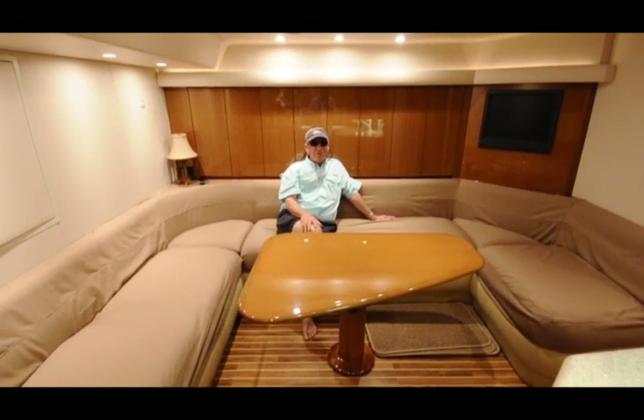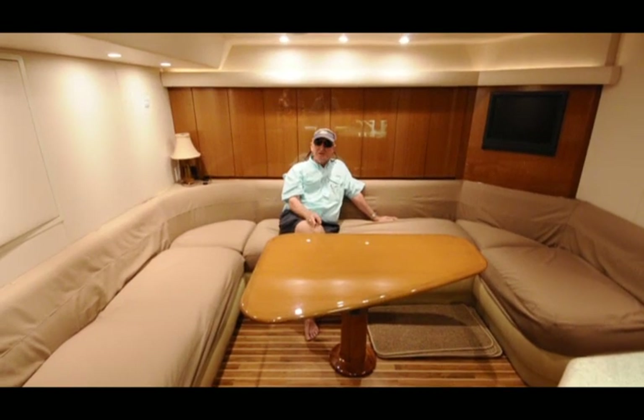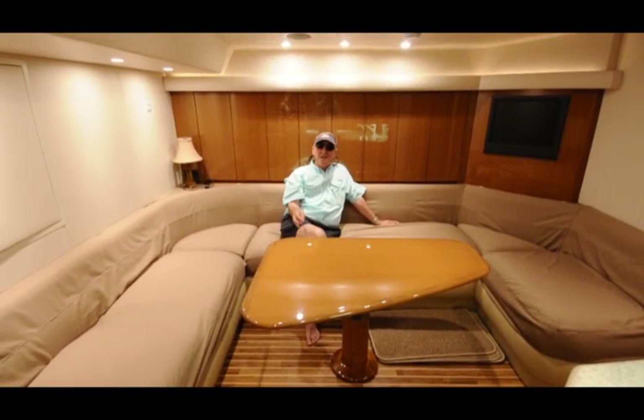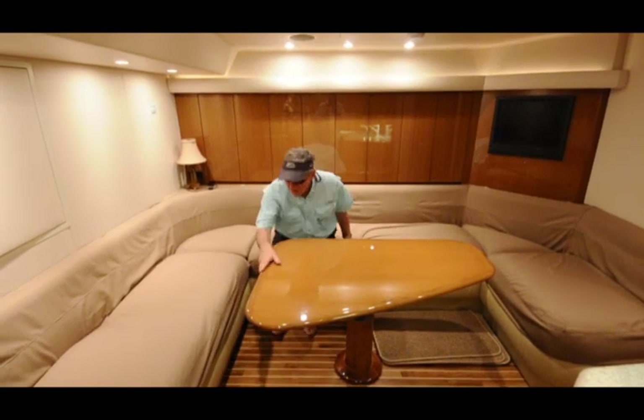I don't say this very often, but this is one boat I would love to buy because really low hours — less than 700 hours on it — and just not a mark. I haven't been able to find a mark on the woodwork.